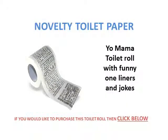Next is the Yo Mama toilet roll with funny one-liners. This is a bit of fun — impress your mates with this.